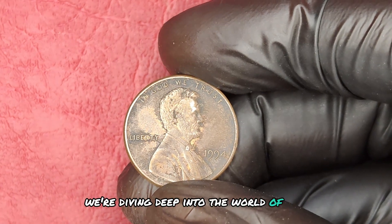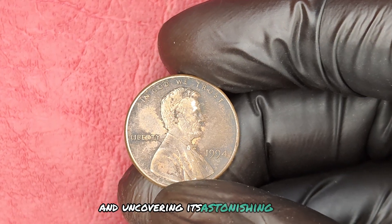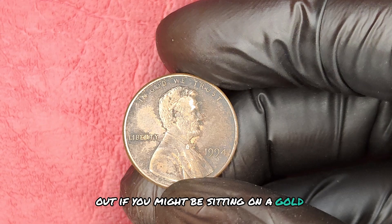We're diving deep into the world of the 1994 no-mint mark Lincoln penny and uncovering its astonishing value. Stick around to find out if you might be sitting on a gold mine.